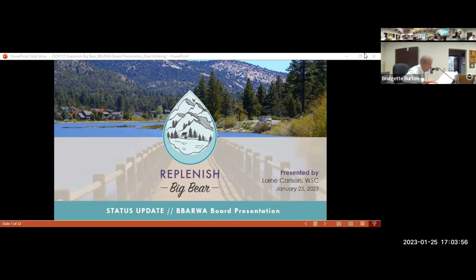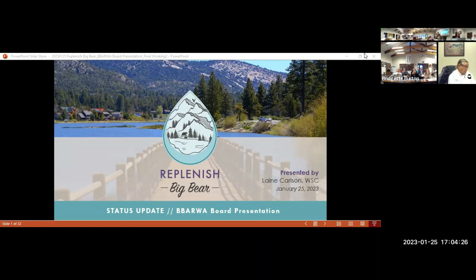I'd like to introduce Elaine Carlson from Water Systems Consulting, who's here to give a presentation tonight on the fast update of the replenishment project. Thank you for having me. I'm Elaine Carlson with Water Assistance and I'm the consultant program manager working with the agency team and our consulting team to manage and coordinate all the parallel activities. Tonight I'm going to walk through some of the key initiatives that are running right now, and I'll take questions at the end — feel free to stop me at any time.